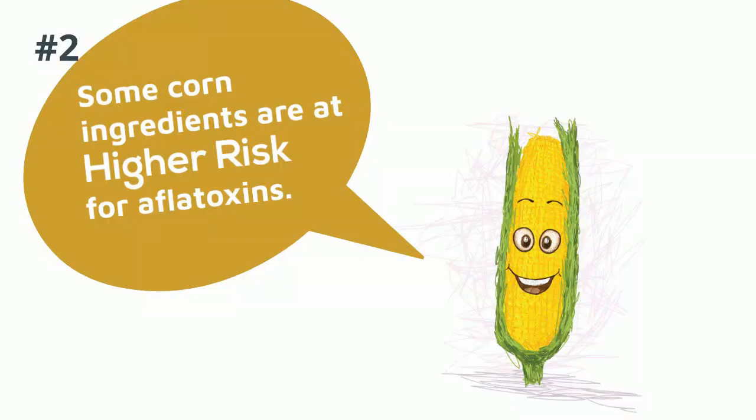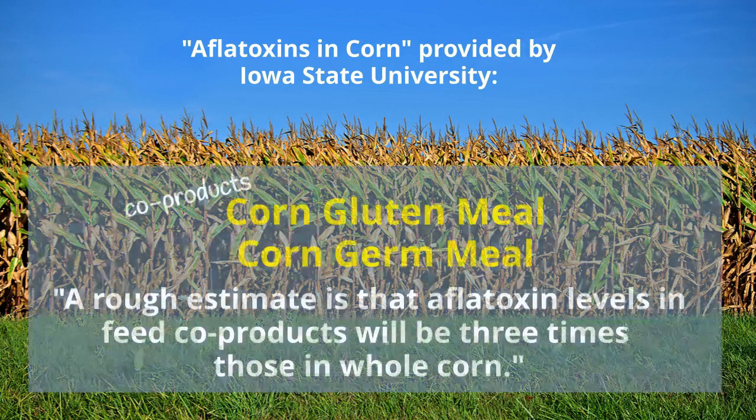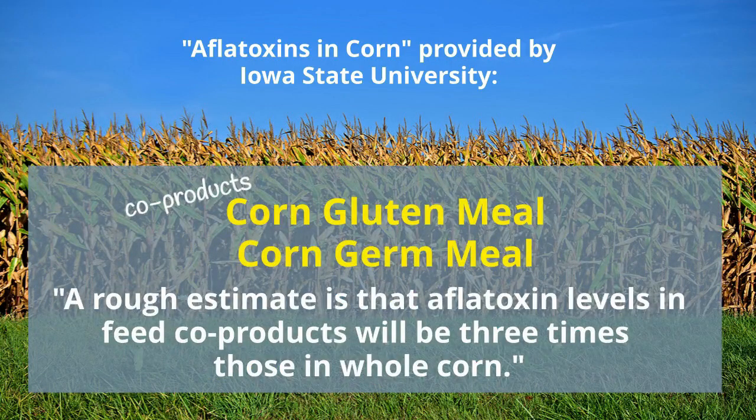Some corn ingredients are at a higher risk for aflatoxin. Corn with aflatoxins can be used for ethanol production, but the aflatoxins don't accumulate in the ethanol — they will be concentrated in the grain co-products produced, such as the common pet food ingredients corn gluten meal and corn germ meal. A rough estimate is that aflatoxin levels in feed co-products will be three times those in whole corn.